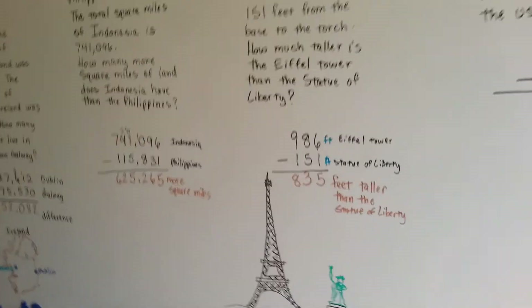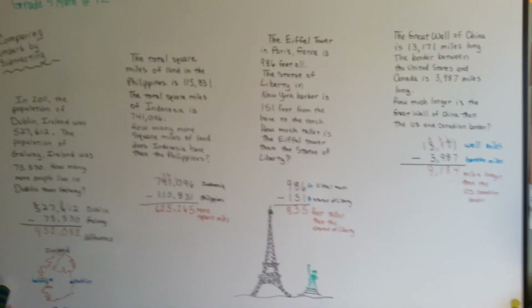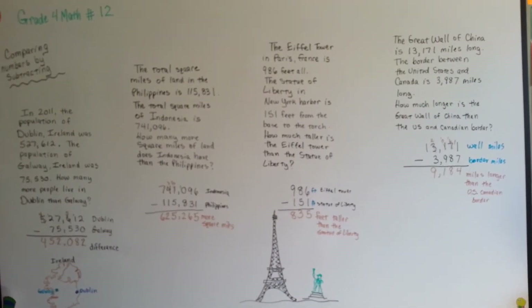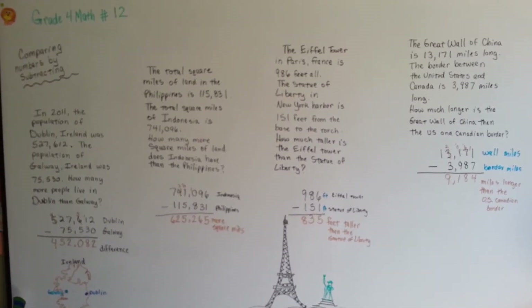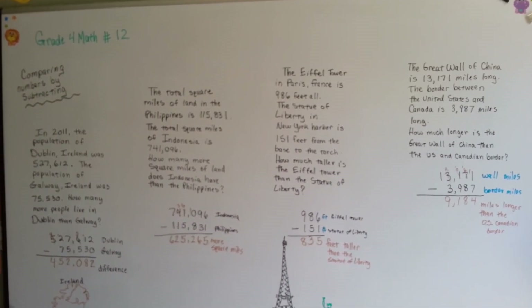So that's how you compare things by subtracting. You take the two amounts and you subtract the smaller amount from the larger amount, and then you know the difference between the two items. That wasn't hard, was it? I'll see you next video. Bye.